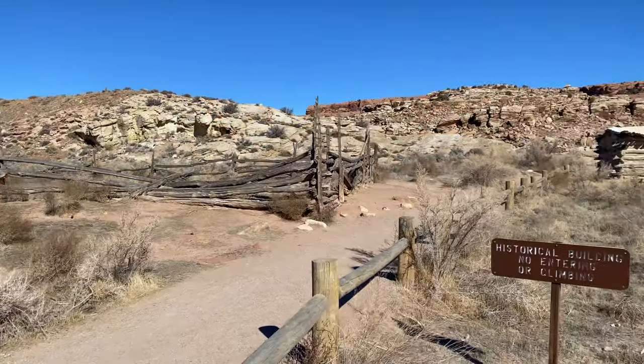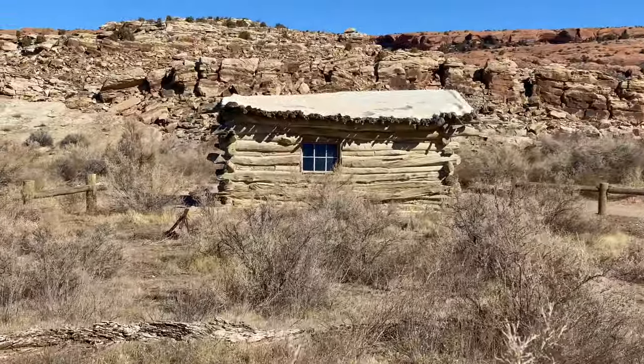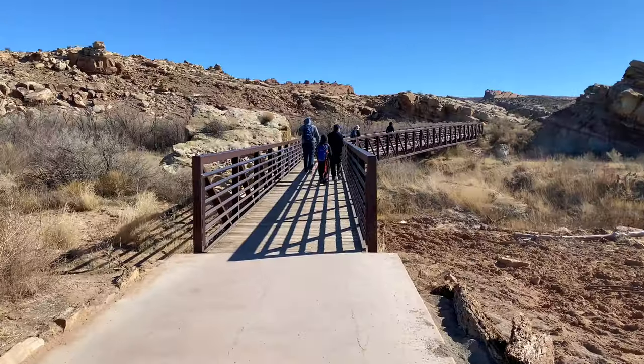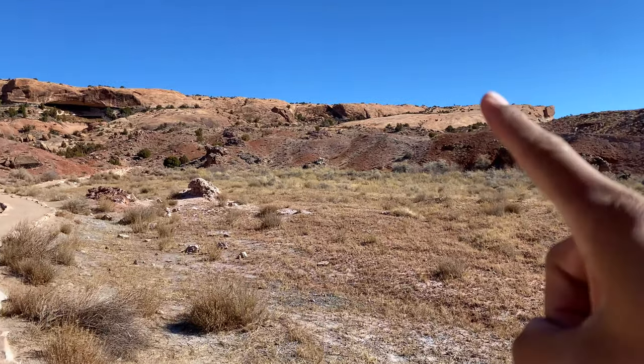Let's move on to the next one, which is going to be the Delicate Arch. Super excited to see that one. Not even a quarter into the hike you will see this little house known as Wolfe Ranch, and people actually lived here in the late 1800s. Way over there you can see people — that's where we're going.